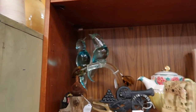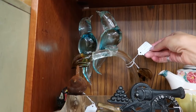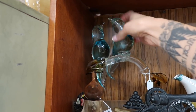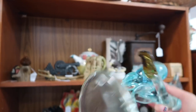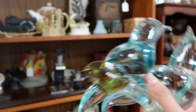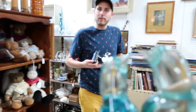Oh my goodness — look at those birds! Those are like lovebirds on a perch. $35 for some lovebirds that are super duper heavy. I do kind of love those lovebirds, but I feel like $35 is a lot.